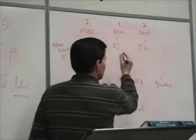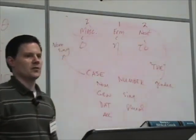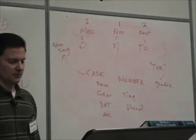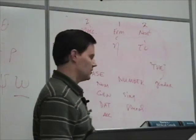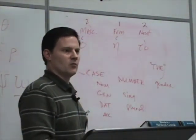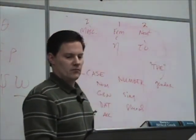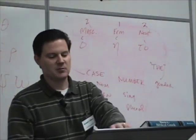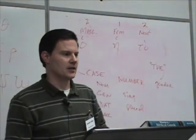Even though these all translate into English as 'the,' the Greeks use the article a lot differently than English does. Generally you can think of it as 'the,' but not necessarily always the case. For example, when it says 'Jesus wept,' there was a 'the' in front of Jesus — we usually don't say 'the Jesus wept.' That's just the way the Greeks use the article.